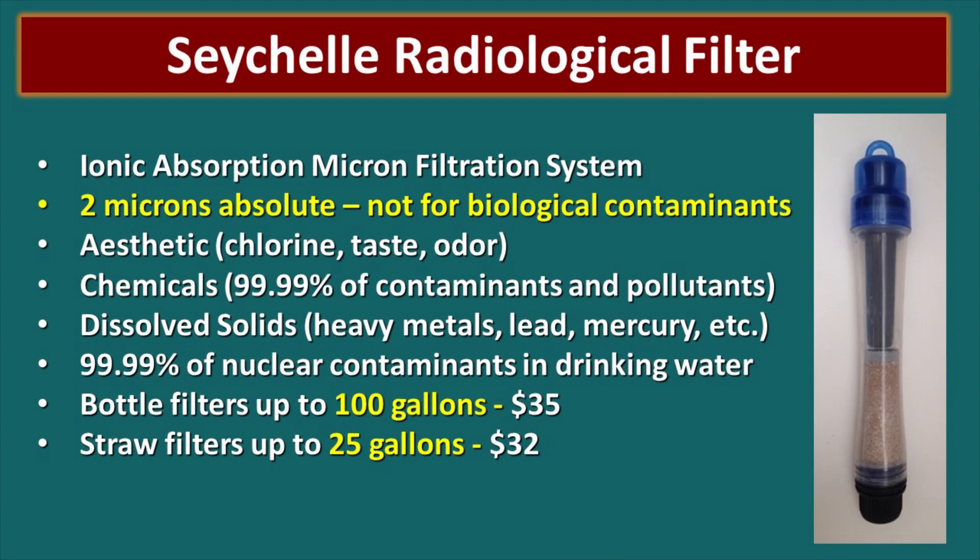This is the Seychelles radiological filter — the point is just to show you that there are a whole variety of filters out there. This particular one will not filter out biological contaminants; it is made to remove radiological contaminants. You need to make sure you understand what you are getting. Seychelles is a great water filter brand — this one is specific for radiological needs, and they make other filters that do a great job removing biological contaminants. Know your filter and what it was designed to remove.